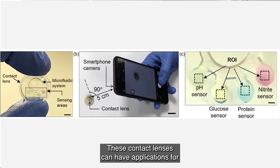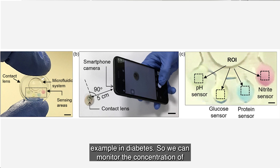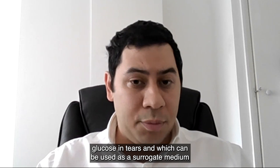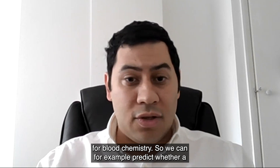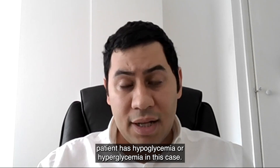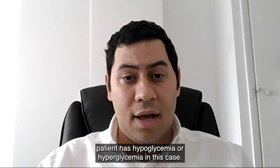These contact lenses can have applications, for example, in diabetes. We can monitor the concentration of glucose in tears, which can be used as a surrogate medium for blood chemistry, and predict whether a patient has hypoglycemia or hyperglycemia.